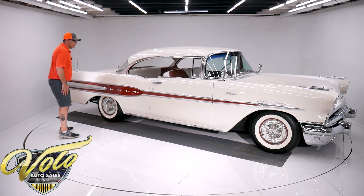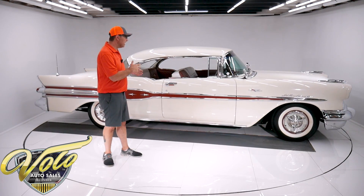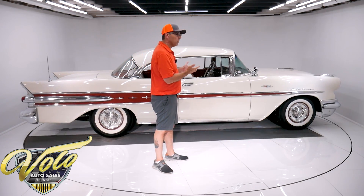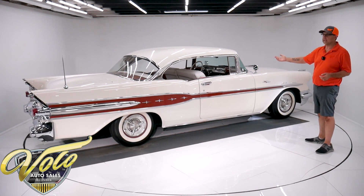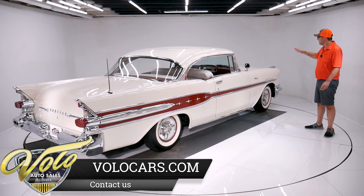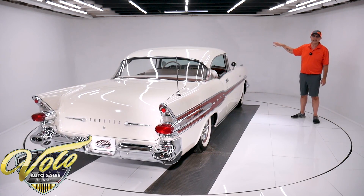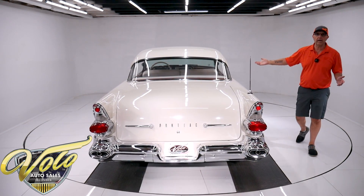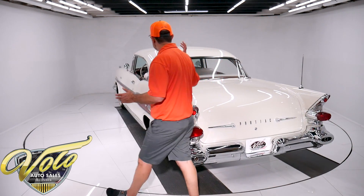Yeah, '57 Pontiac. '57 Chevy — you see those on a fairly regular basis. This car has so much more to offer. It's upper scale compared to the Chevy. What one would you rather have? I'm interested to see what the comments say. But this car is actually less money than a comparable '57 Chevy Bel Air, and in my opinion it has so much more to offer. That Tri-Power motor even makes eight or nine horsepower more than the fuel-injected motor in the Chevy.